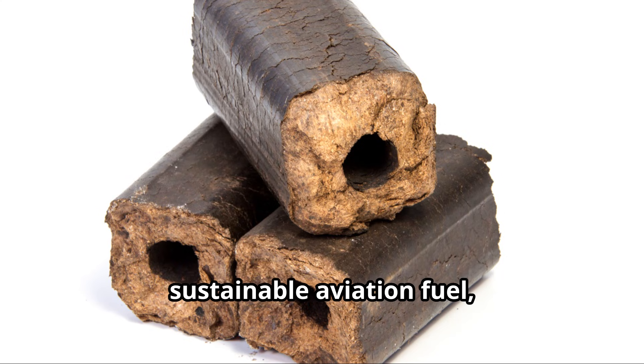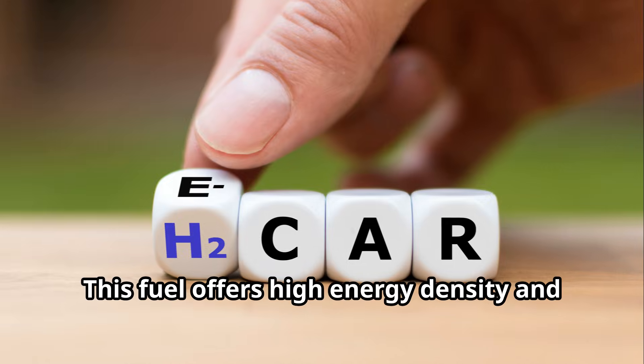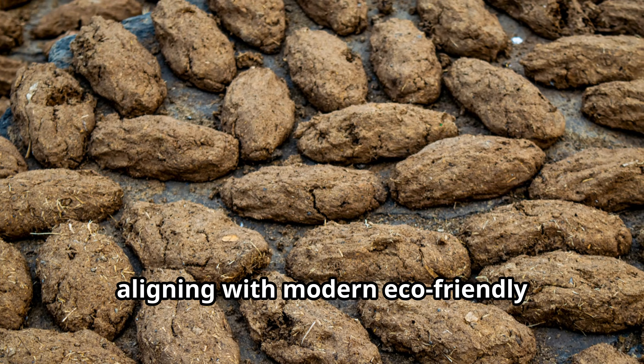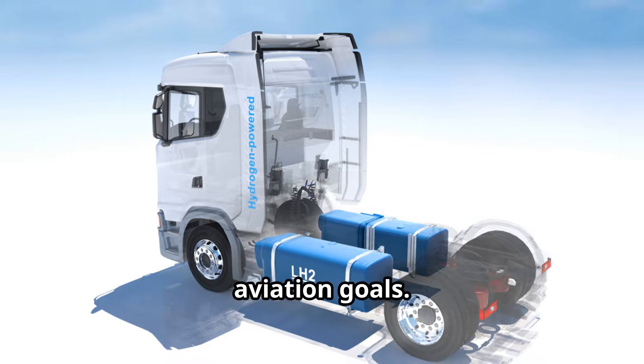Finally, environmental efficiency. Boom is committed to sustainability, aiming to power the Overture with sustainable aviation fuel, or SAF. This fuel offers high energy density and a reduced environmental impact, aligning with modern eco-friendly aviation goals. It's supersonic speed with a green conscience.